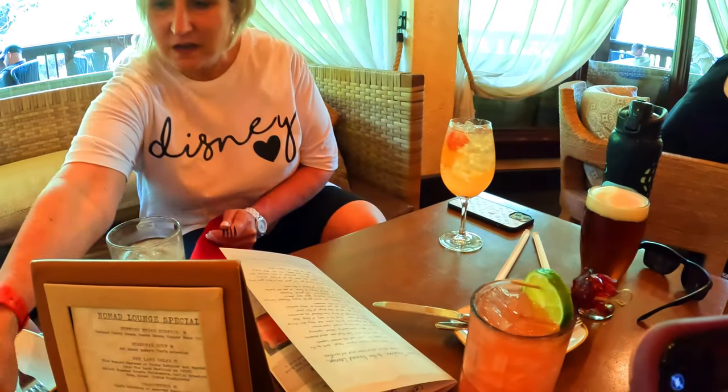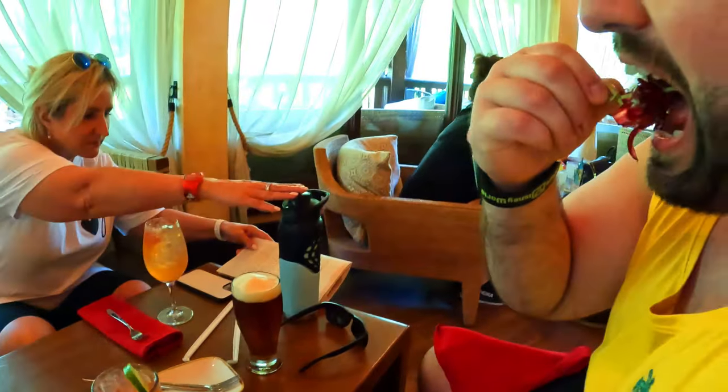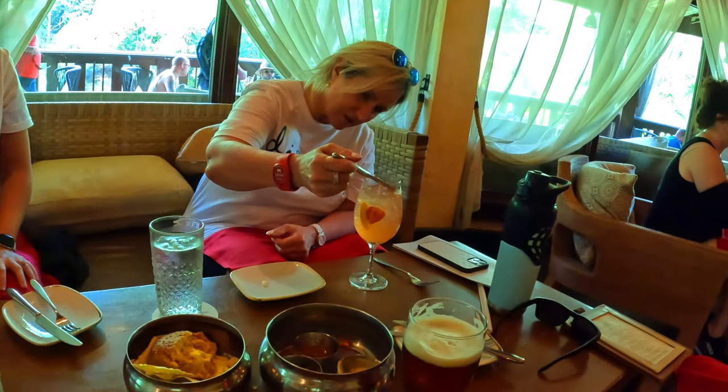The Jen's Tattoo cocktail comes with a hibiscus garnish. It's very good — kind of like a fruit roll-up flavor.